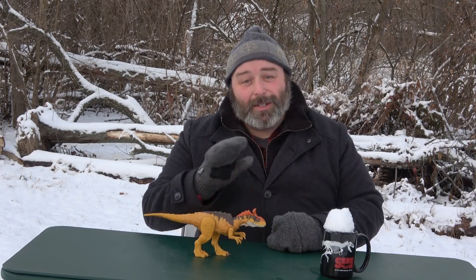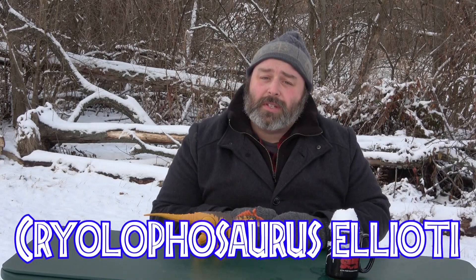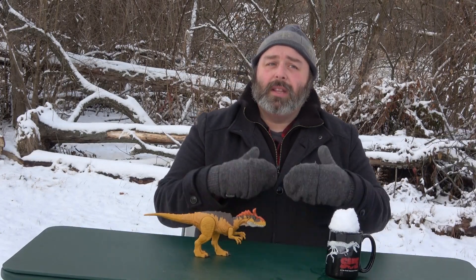I've got one right here so we'll be referring to it. The Cryolophosaurus, also known as Cryolophosaurus elliotti, is an early Jurassic theropod from Antarctica. Now you may be wondering where in Antarctica? Great question.